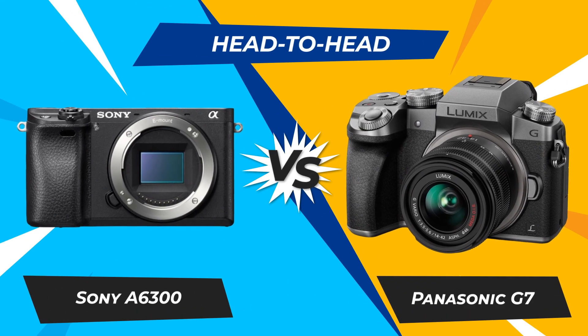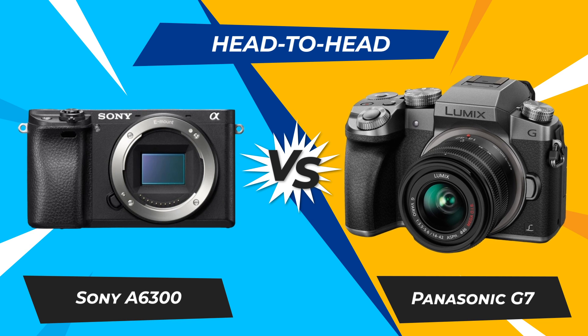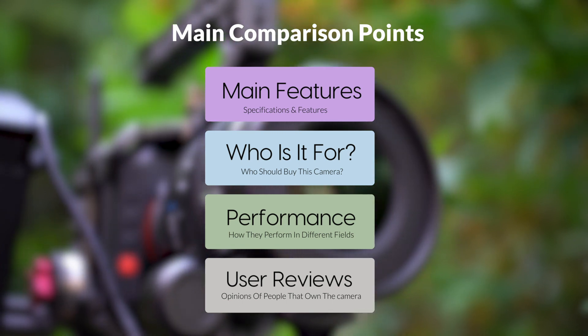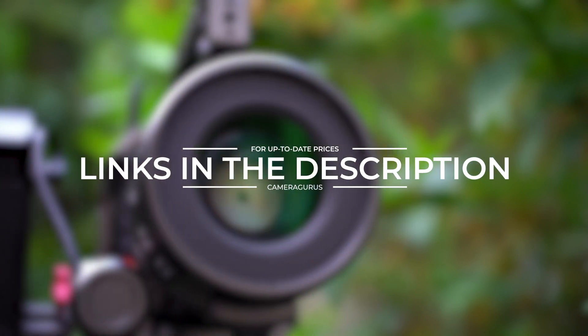Today, we are going to compare two popular cameras, the Sony A6300 and Panasonic G7. We are going to take a look at their features, who they are for, how they perform in various use cases, user experiences, and which one is the right one for you. Links to both of the cameras will be listed in the description below. Let's get started.